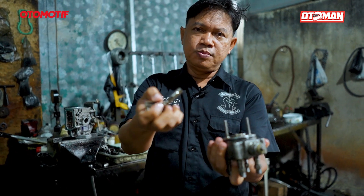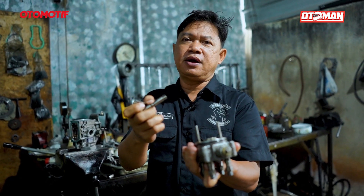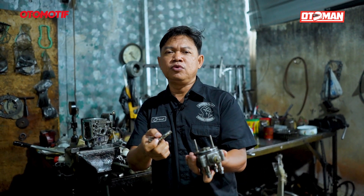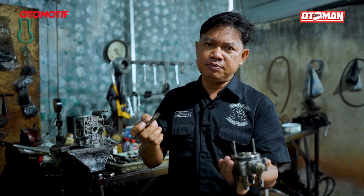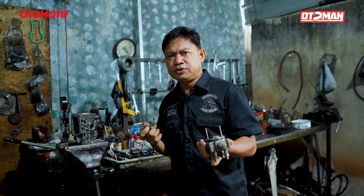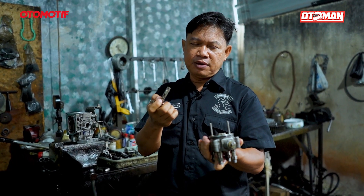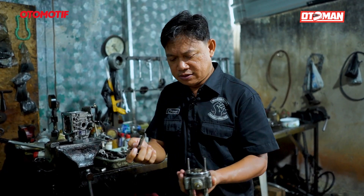Rotor head-nya ini cuma 10 mili besarnya, kita ganti dengan yang 12 mili. Kenapa diganti yang 12 mili? Supaya suplai bahan bakarnya lebih besar. Dengan 12 mili ini, dijadikan 12 cc. Kalau yang 10 mili langsung dibikin 12 cc, asapnya akan hitam. Di Indonesia, maksimal yang beredar itu 12 mili. Putarannya sama dengan punya Toyota Rino yang 12 mili rotor head-nya. Jadi nanti kita setting bahan bakarnya juga 12 cc di TSB-nya. Asapnya nanti tidak hitam karena tekanannya sudah besar.